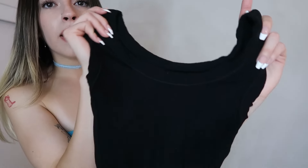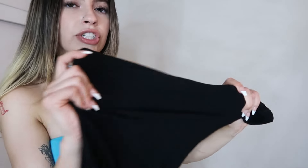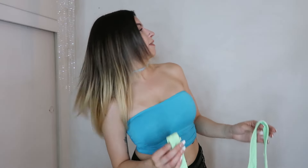Next I went to Marshalls. The first item I picked up was this really cute black bodysuit — it's very simple but it's a basic that is necessary. It's a nice stretchy ribbed material, really cute and comfortable. Sometimes you just want to wear this with some jean shorts and call it a day — it's such a staple piece.